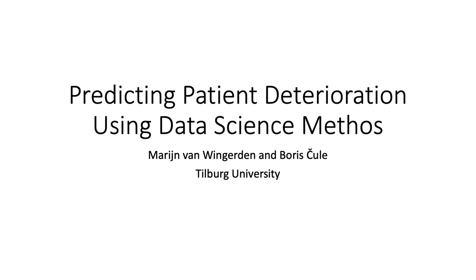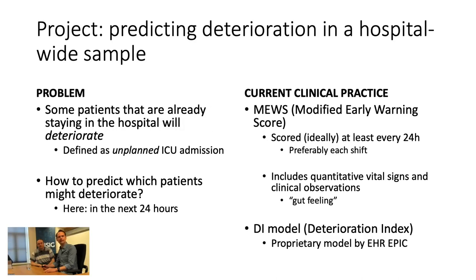The goal of this project was to predict patient deterioration using data science methods. Deterioration here refers to patients already in the hospital who will at some point deteriorate, meaning an unplanned ICU admission or emergency care. We exclude planned ICU admissions and define deterioration within a 24-hour forward window.